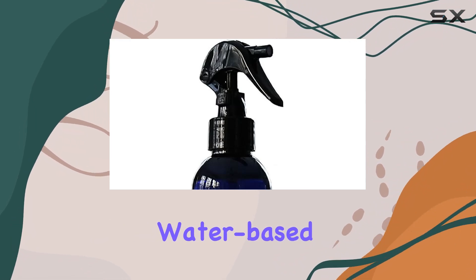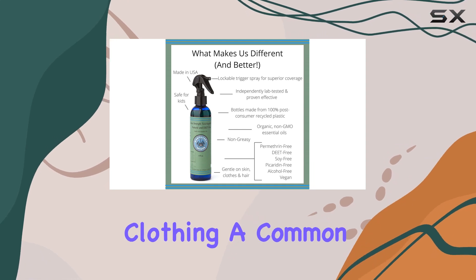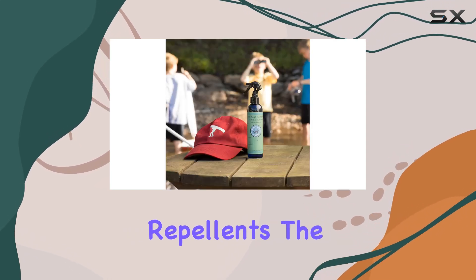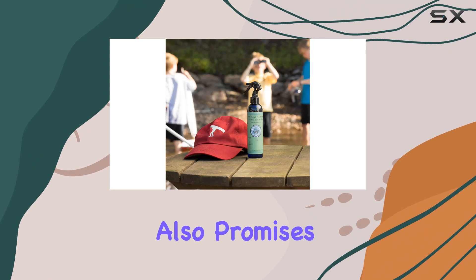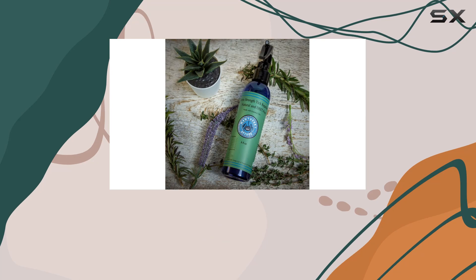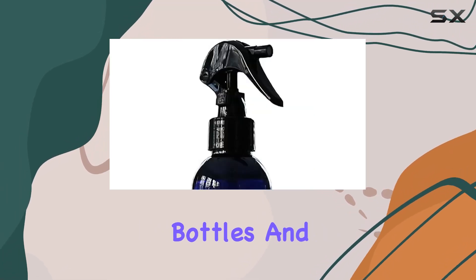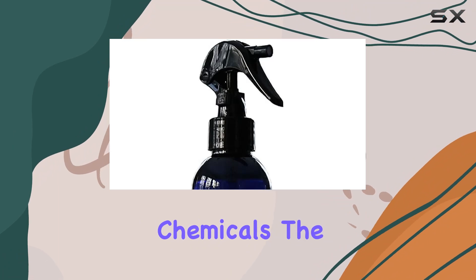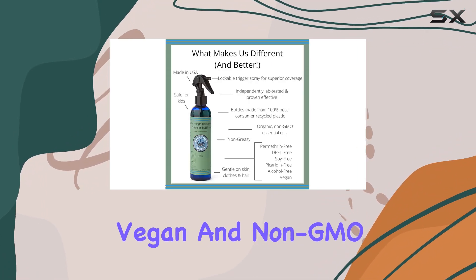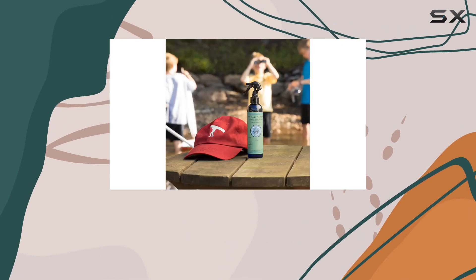The spray is water-based, which means it shouldn't leave a greasy residue or stain clothing — a common complaint with some natural repellents. The fine mist sprayer also promises even coverage. Nantucket Spider emphasizes the eco-conscious aspects of their product, using post-consumer recycled plastic bottles and avoiding harsh chemicals. The cruelty-free, vegan, and non-GMO certifications are a bonus for those seeking ethical and sustainable products.